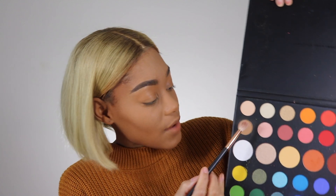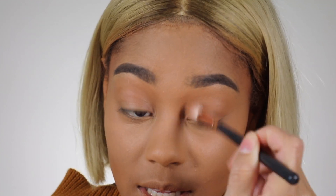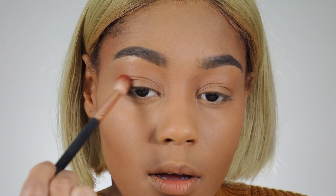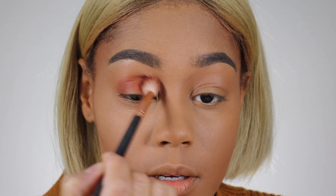I'm gonna take my Morphe R37 brush and go into this shade right here, blending that into my crease, and also into the bridge of my nose so everything is even and blended together nicely. Then I'm gonna go in with the next shade on that same brush and blend that into my crease as well.